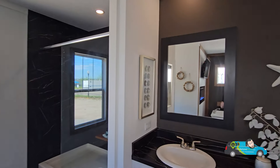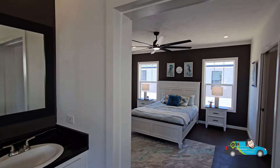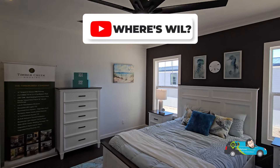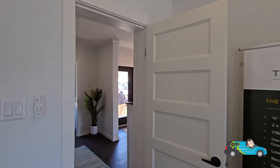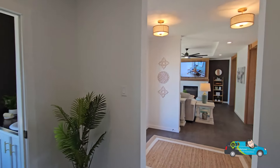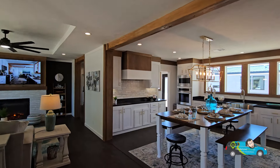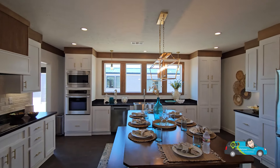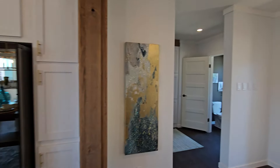Thank you everybody for joining me on this home tour. I really hope you enjoyed it. Learn more about Timber Creek Housing with the link below, and remember to hit that subscribe button. I hope to see you again on the next home tour. In the meantime, remember to always live smarter, choose manufactured. Have a great day everyone, and remember to travel easy — we'll see you next week!